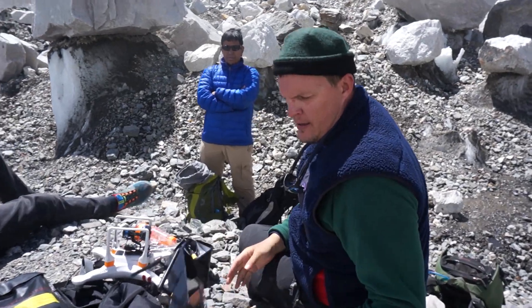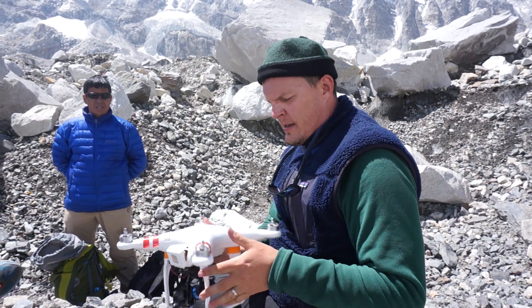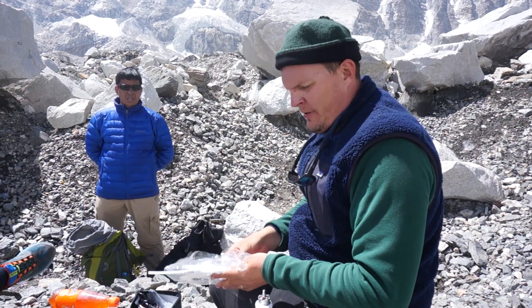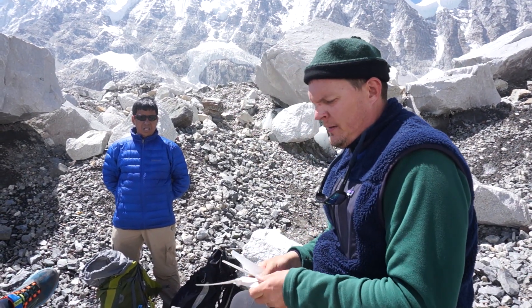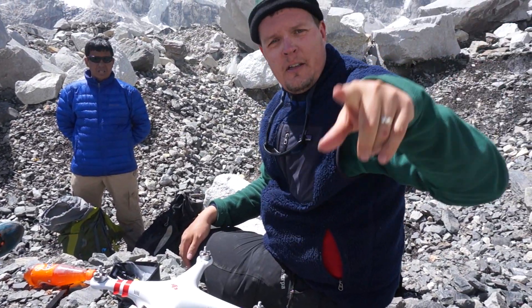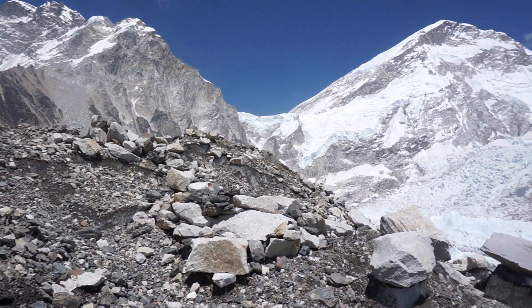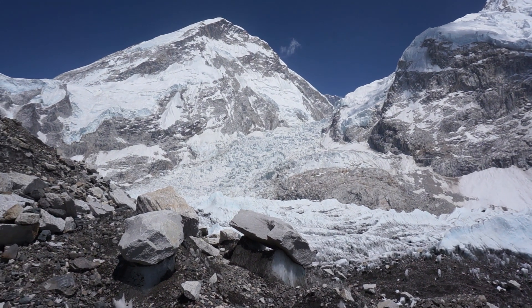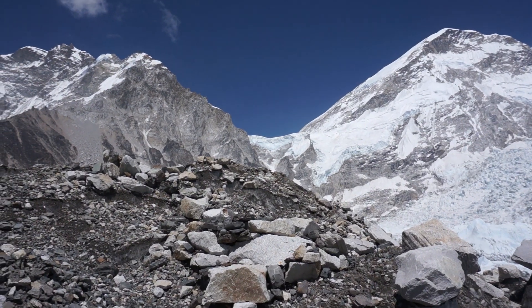I have a Phantom version one here and I'm up at Everest base camp in Nepal. I'm going to do a test to see if we can get this thing to fly — I do not know if anyone's ever flown it this high. Pan behind us — that is the Khumbu Icefall and the west shoulder of Everest with Lhotse in the background.